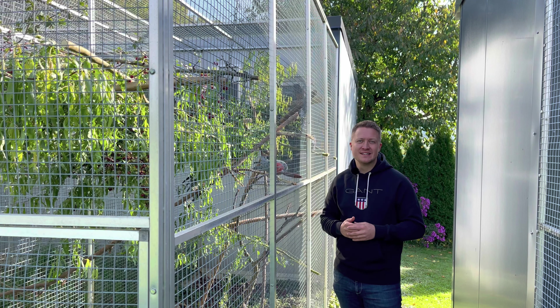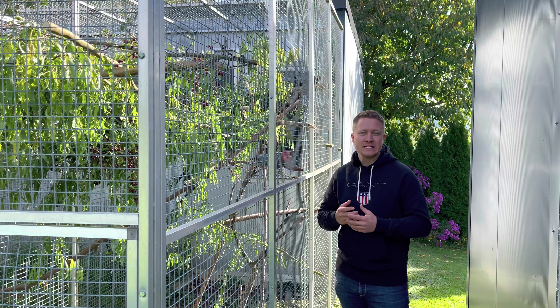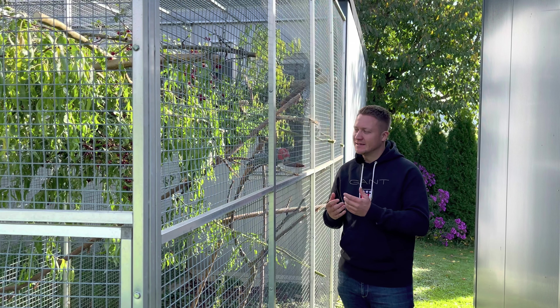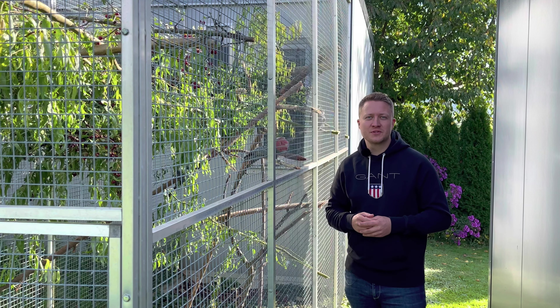Nicht umsonst bezeichnet der Ornithologe Joseph M. Forshaw die Helmkakadus als die australische Papageienart mit der am weitesten entwickelten Fußhaltetechnik. Helmkakadus sind einer meiner Lieblingskakadus – in Australien beheimatet, sehr zurückgezogen lebend, und es ist sehr, sehr selten, dass diese in Europa überhaupt gezüchtet werden.